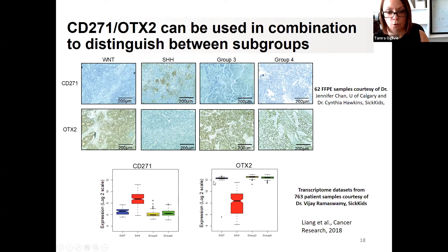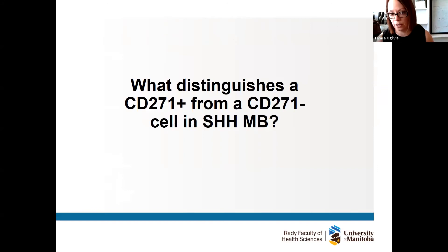CD271 is very high in hedgehog tumors whereas OTX2 is lower relative to the other groups, so we thought we might be able to use this combination as a diagnostic tool. But being cell biologists, we said that's great — but what do CD271 cells actually do? What distinguishes a positive cell from a negative cell? We worked our cell magic: we took cells in a dish, stained them for CD271 with a fluorescently labeled antibody, and ran them through a machine to separate positive and negative cells.